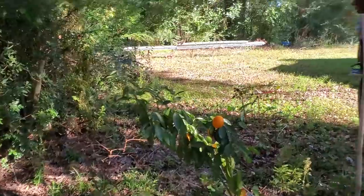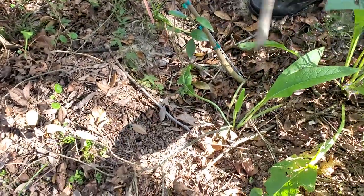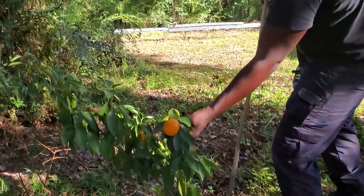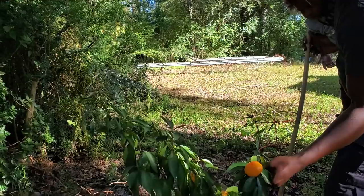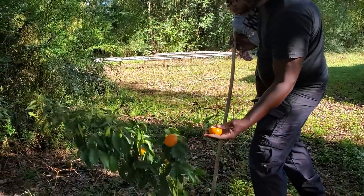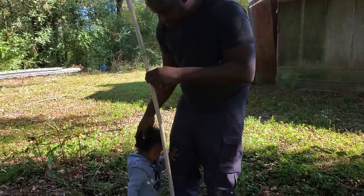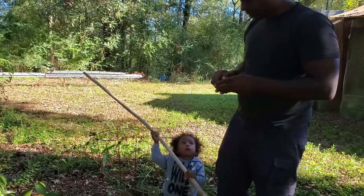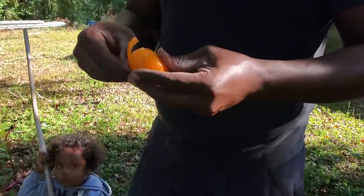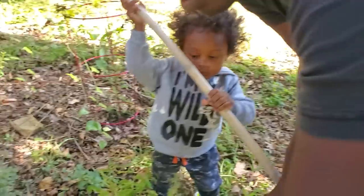Here we are by our tangerine. You can see the flood kind of made it lean, so we're going to have to come in, stake it, and pull it back. But I think these are ready. Trying to do this with one hand — you can see how it just pulls right off. So this is the only thing that's ready — our first fruit ready in the food forest.